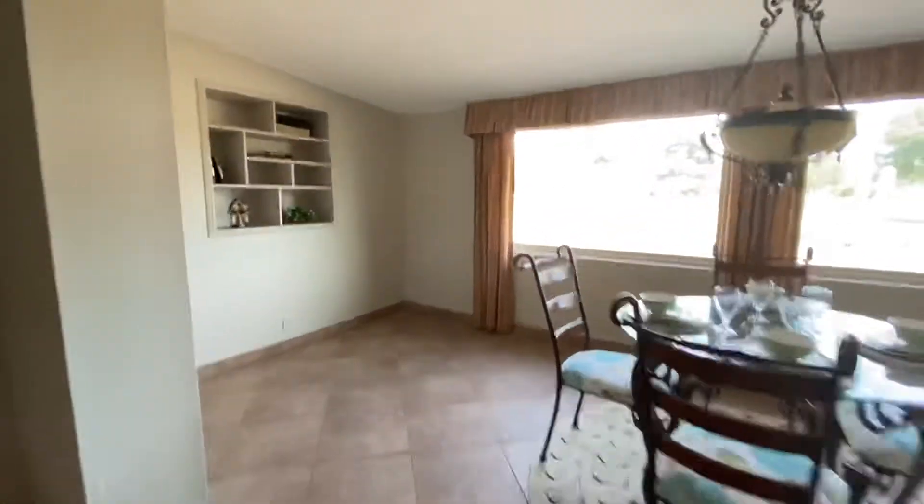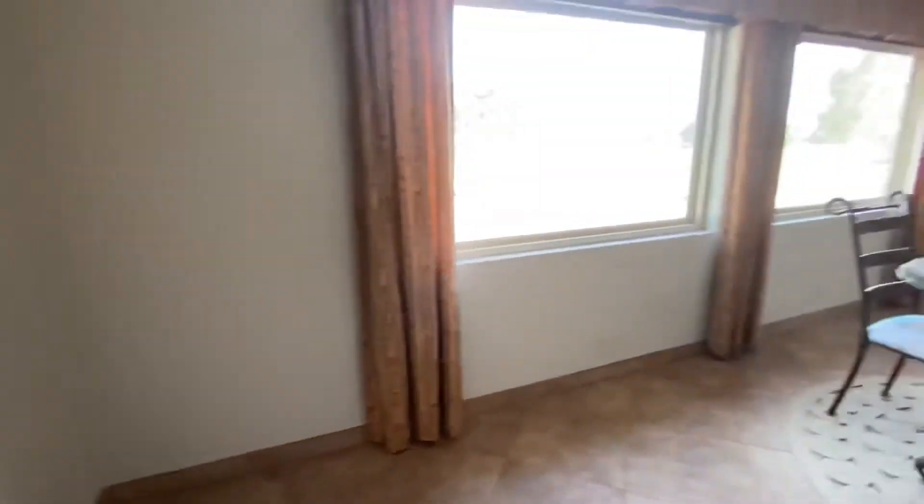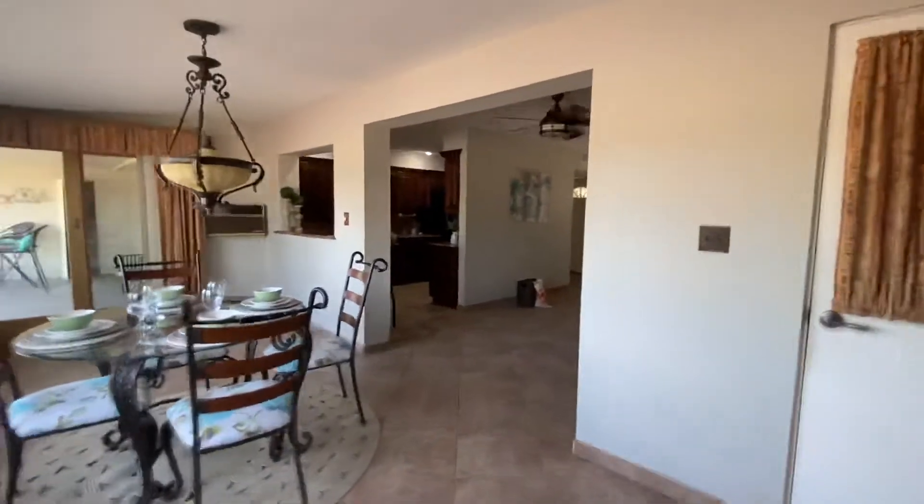The house is vacant. Love these pull-out drawers. So this was the Arizona room that they have enclosed and opened up.